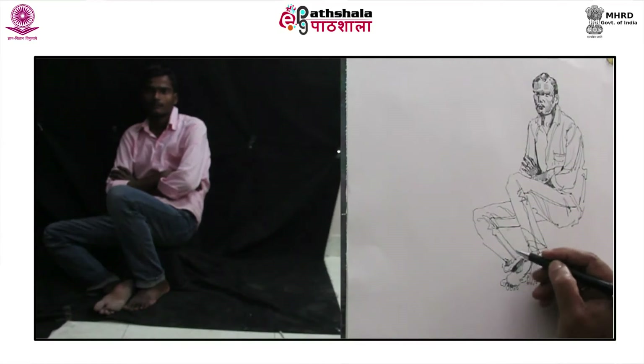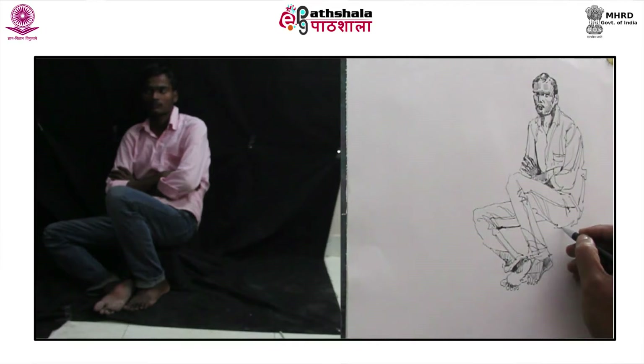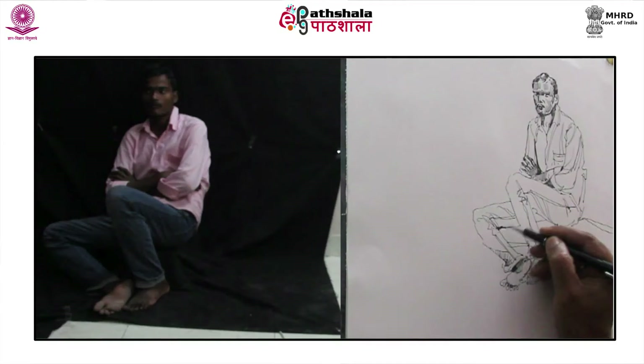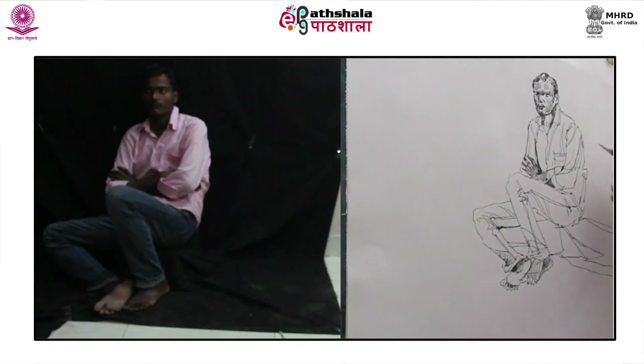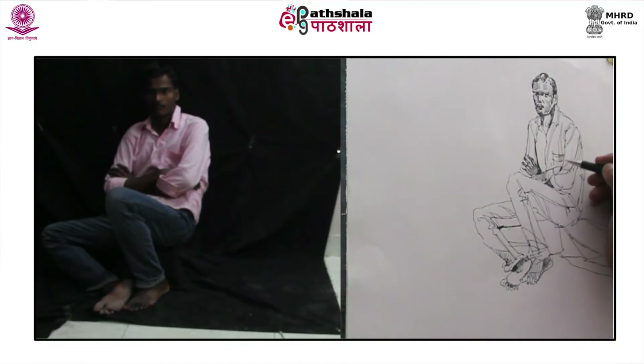Start scribbling in the shaded areas of the platform and then let a few lines show the folds of the raised platform on which the model is sitting. Adding middle tone in the upper body of the model by scribbling fine lines over the shirt adds another depth in the drawing.